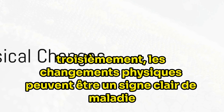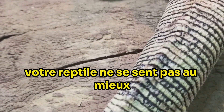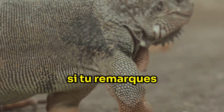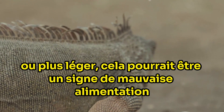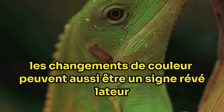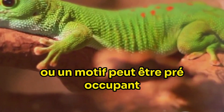Thirdly, physical changes can be a clear sign of illness. One of the most obvious signs to watch for is weight loss. A healthy reptile should maintain a steady weight. If you notice your reptile has become noticeably thinner or lighter, it could be a sign of poor nutrition, parasites or a more serious underlying health condition. Changes in colour can also be a telltale sign — a sudden change in colour or pattern may be cause for concern.